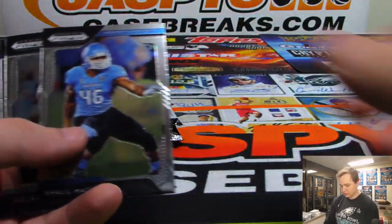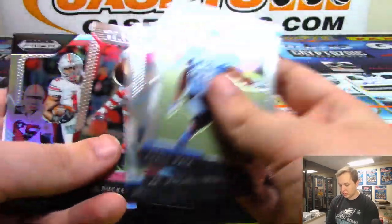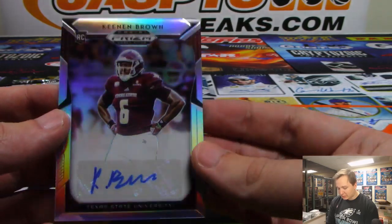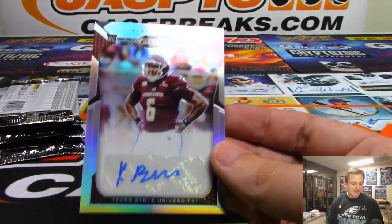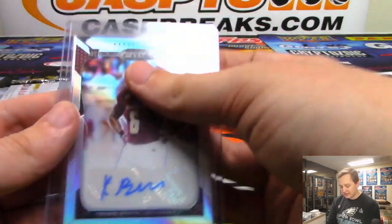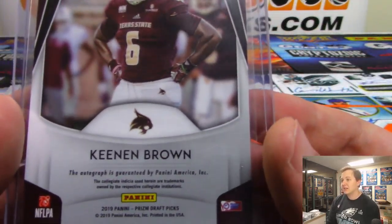Travion Williams, Purple. Got a Brutus Buckeye, we got an Ezekiel Elliott. The second autograph is Kenan Brown from Texas State University. I didn't even know that was a thing — Texas State? Never heard of that. Sorry if you went there, but I never heard of your football school.